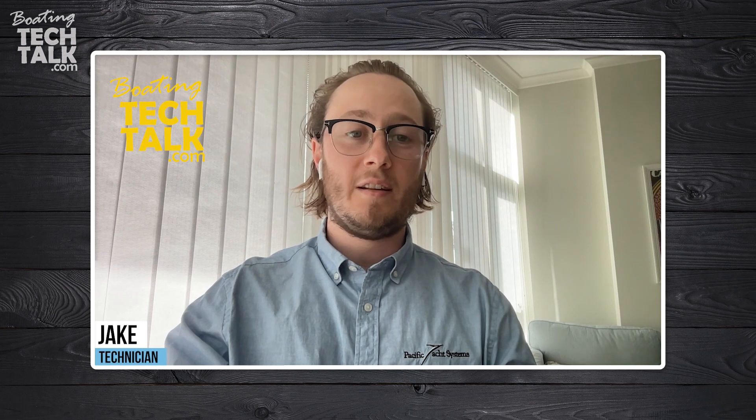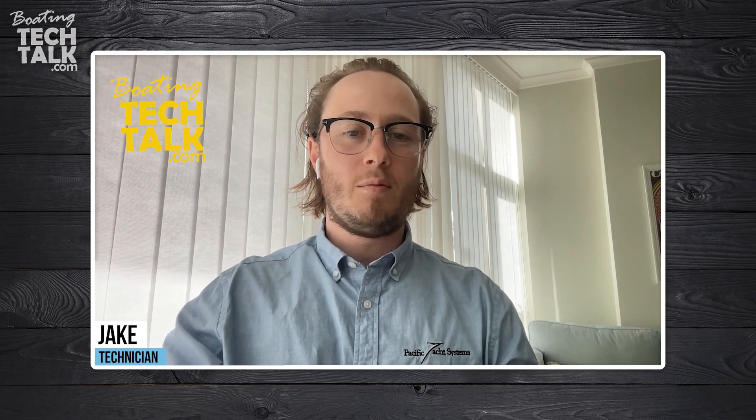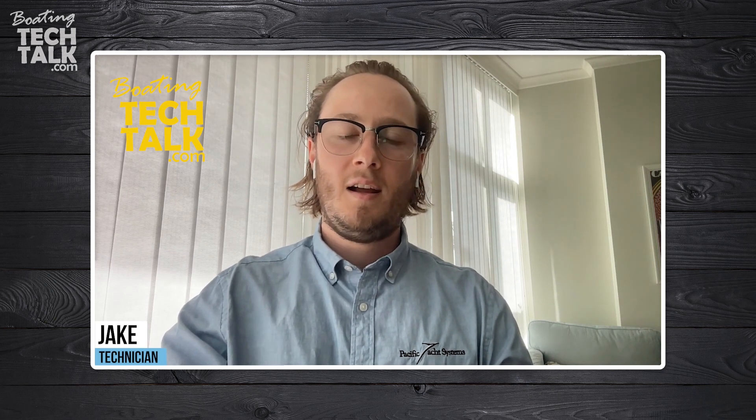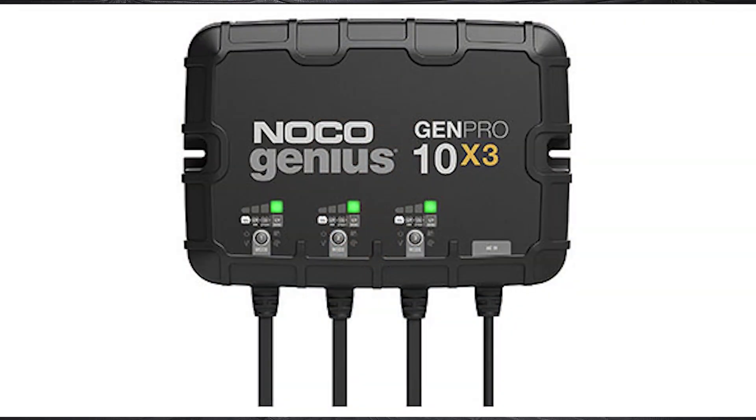Meaning one battery charger with one AC 110-volt supply able to supply multiple batteries or battery banks of different chemistries that need different charge rates. The question goes on to say: I picked up a Norco Gem Pro 10/3, which claims to do just that — wet, AGM, and lithium.